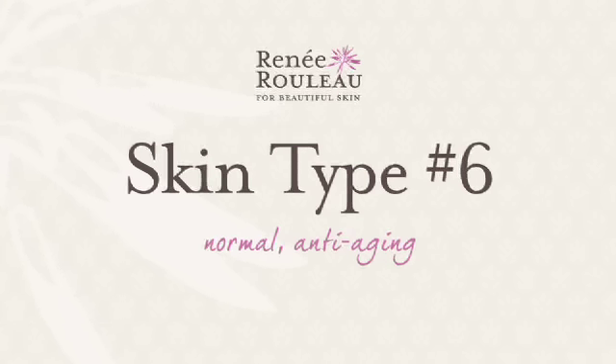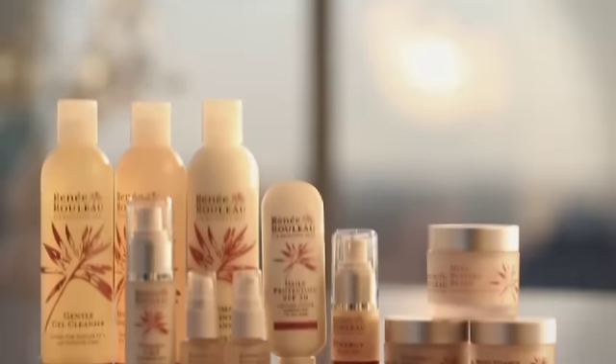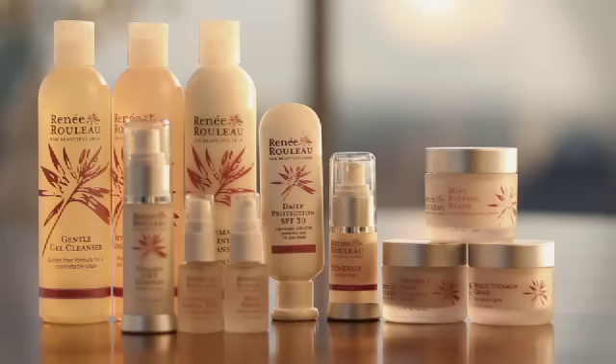Skin type number six: normal, anti-aging. If you're someone that doesn't really have any problems other than you want to keep your skin glowing and keep that vibrancy, but you still may get some clogged pores, this is a great routine to keep that glow.